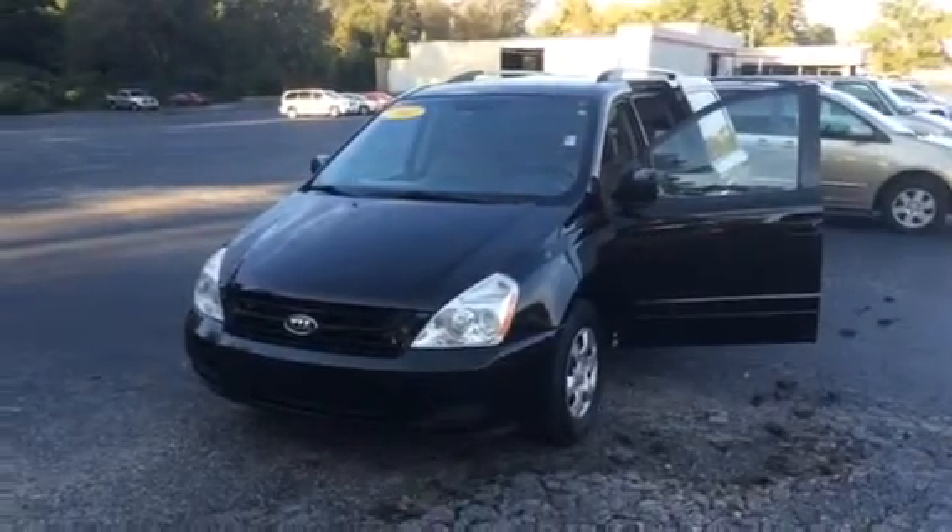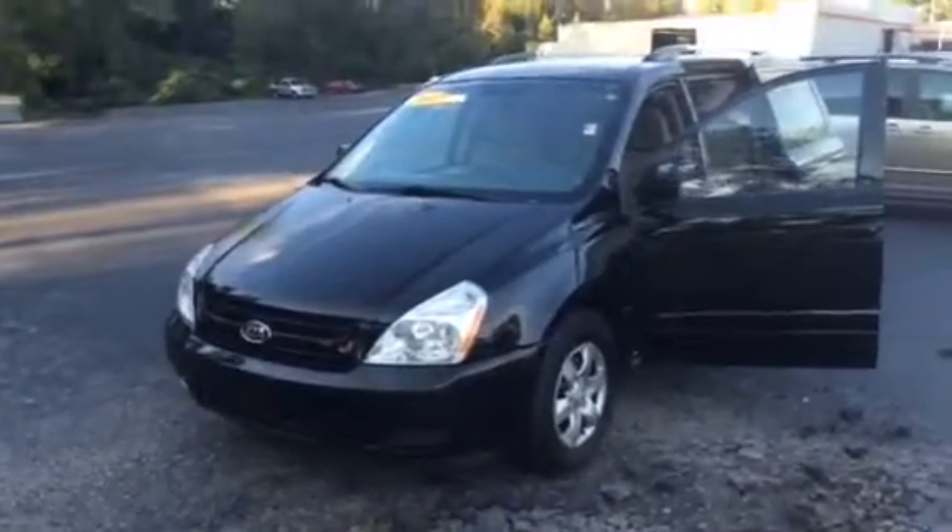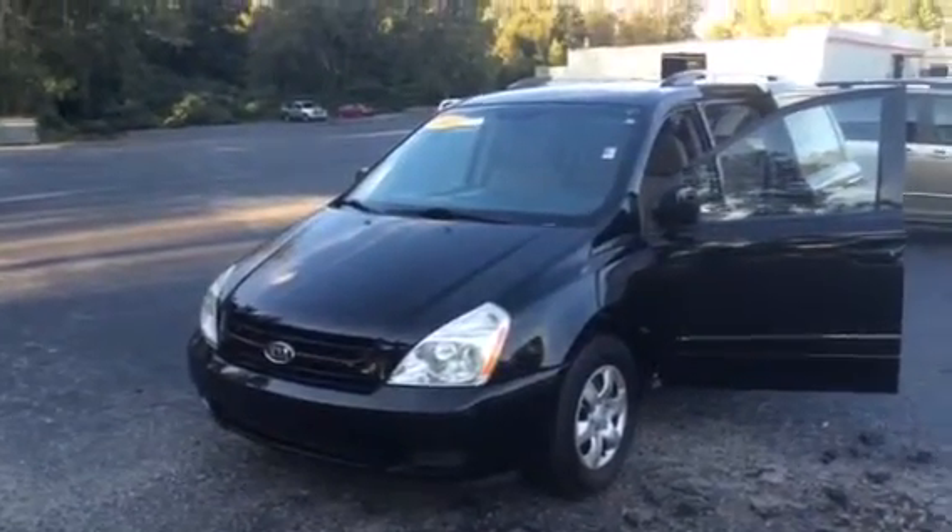Christian, good evening. This is Bobby Sabia here at LaGrange Toyota. I want to take a minute and introduce myself to you. Just walking around the 2010 Kia Sedona.